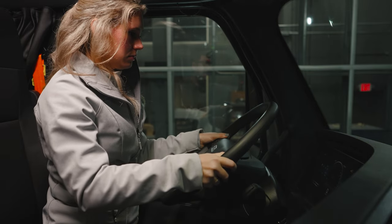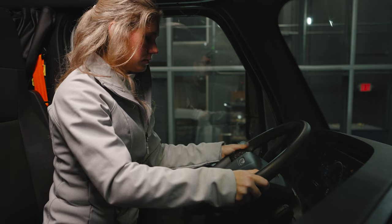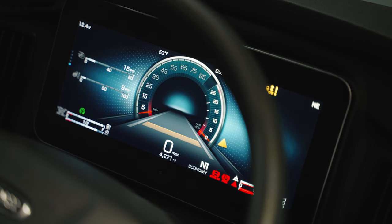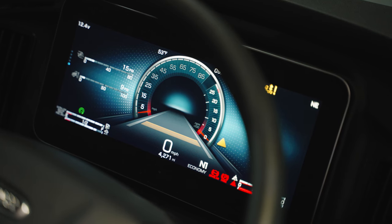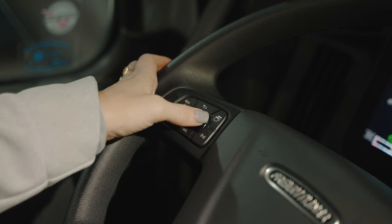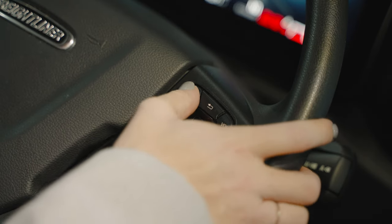Entering the cab is easy with optional keyless entry and standard A and B pillar grab handles. Adjusting the steering wheel is also easy and offers both tilt and telescopic adjustments. The standard instrument cluster features a 5-inch TFT thin-film transistor screen with more information available to the operator. The steering wheel controls are used to navigate the cluster menu. If a Bluetooth connection is ordered, the driver can take calls right from the steering wheel. The cluster clearly guides the operator in case of an issue or item on the truck needing attention.